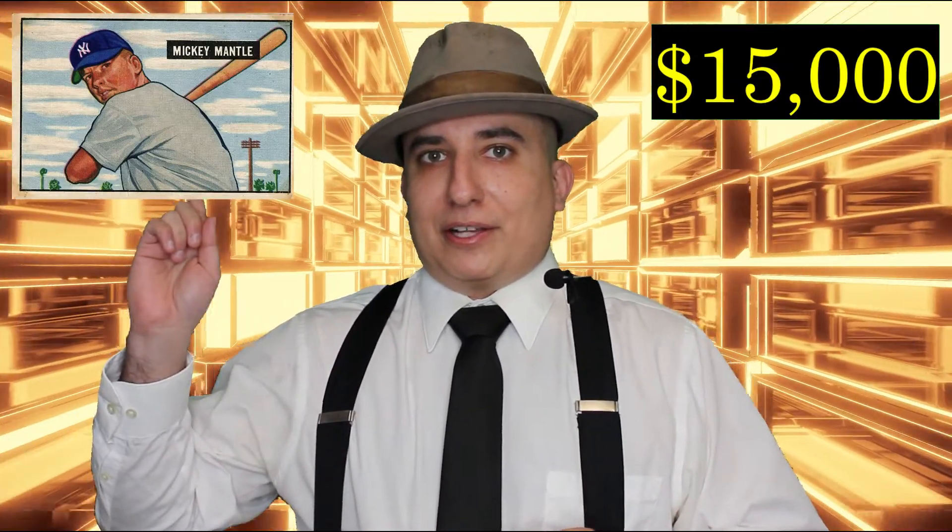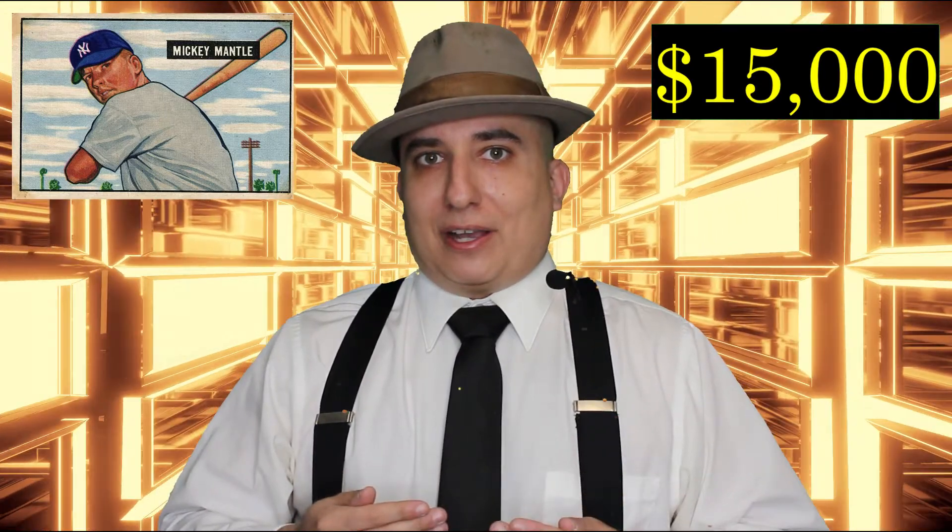I personally do not recommend getting numismatic or collectible coins if you want to buy gold. There is a collectible value to them, but if you're trying to protect your purchasing power, that's not the thing you want to do. For example, a Mickey Mantle card on eBay costs $3,000 — but if you wanted to invest in paper, you wouldn't buy that card; you'd buy the paper it's printed on. Collecting numismatic coins is similar: you're buying something collectible, not extra metal. I recommend buying the metal.